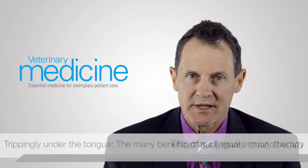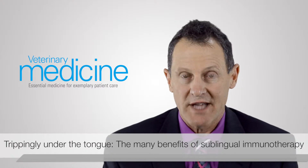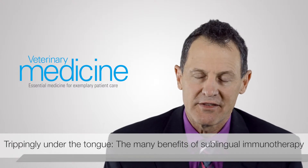Sublingual immunotherapy is an option that avoids the needles, and for many owners and many allergic dogs, that's a welcome change. But even beyond the decreased pain and the ease of administering sublingual immunotherapy, it's really a breakthrough option because for some patients who have even failed injectable immunotherapy, we have seen a positive response to sublingual immunotherapy.